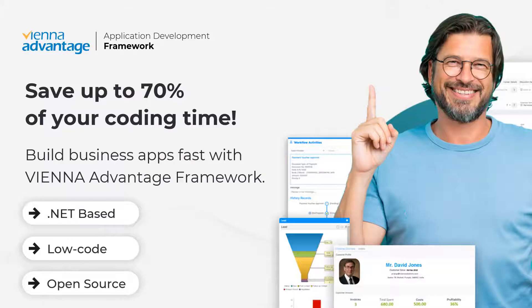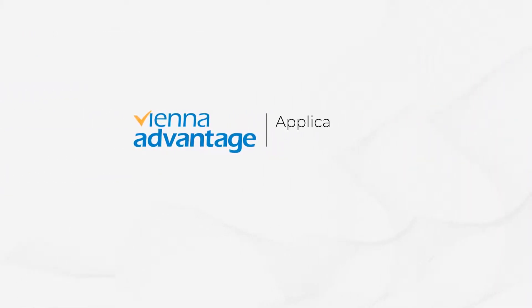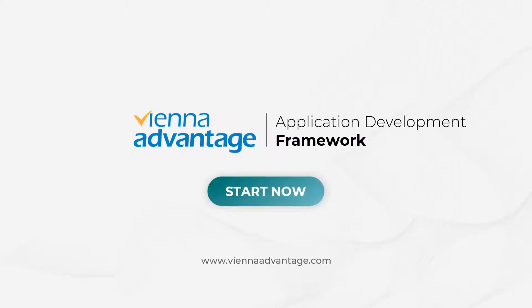It's .NET-based, low-code and open-source. Visit ViennaAdvantage.com, start today and experience the benefits of no-code low-code application development and automation.